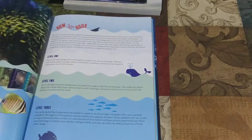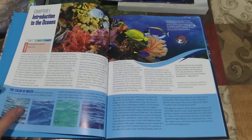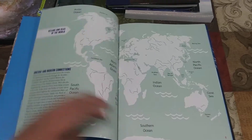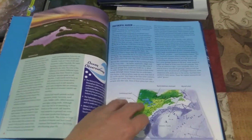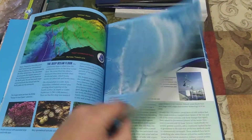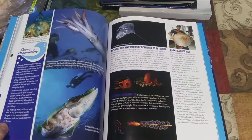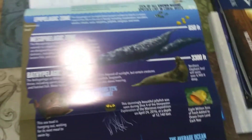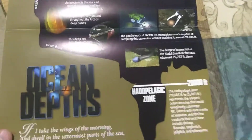Moving on to the Ocean book — same system with the three levels of reading. Beautiful full-color pictures and lots of information. Everything is from a Christian point of view; everything points back to creation. In the back of this book there's also a poster showing the levels of the ocean — very nice for reference.